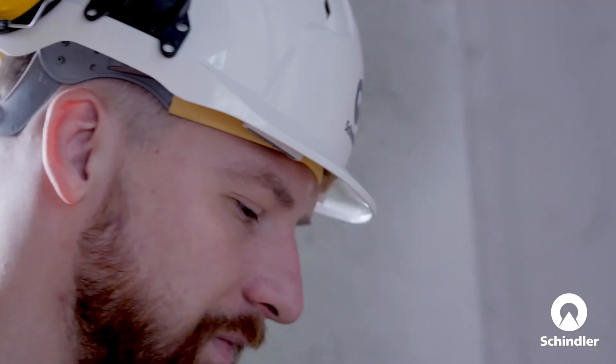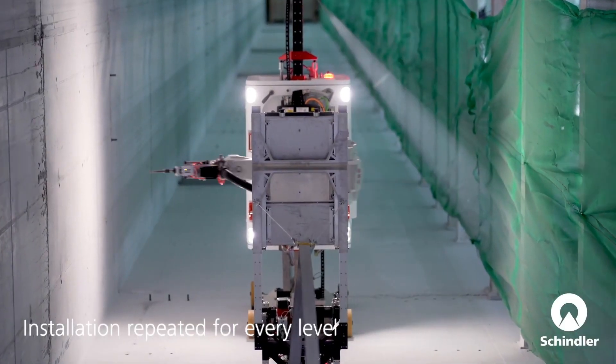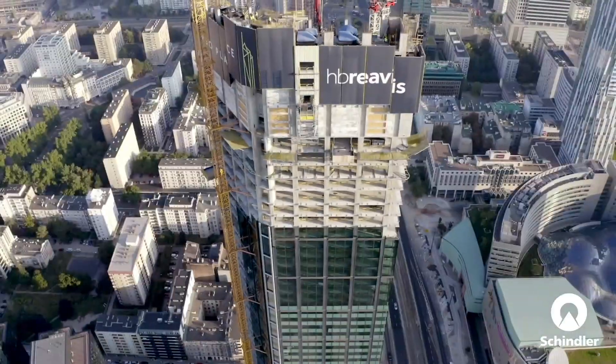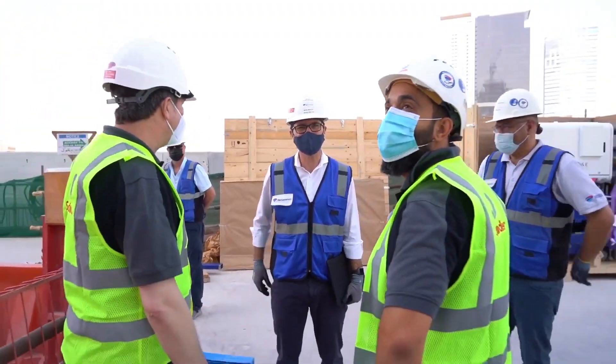Schindler Rise is a perfect example of how robotics is transforming the construction industry. It's not about replacing human workers — it's about giving them a powerful new tool to work faster, safer, and more efficiently. So the next time you're zipping up to the top floor of a skyscraper, take a moment to appreciate the incredible technology that made it possible.